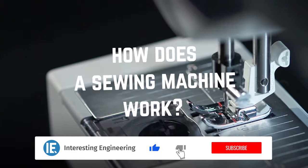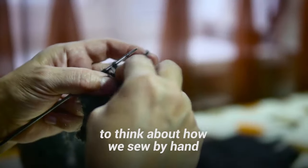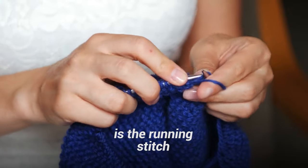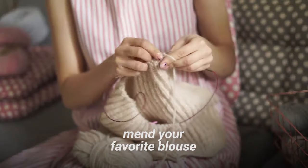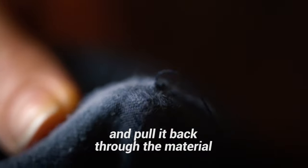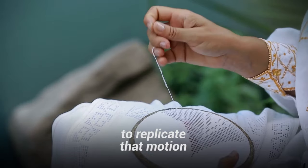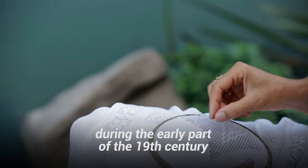So how does a sewing machine work? First, it might help to think about how we sew by hand. The easiest stitch to learn is the running stitch — that's the stitch you've probably used to mend your favorite blouse. You stab a threaded needle into the fabric, run it over, and pull it back through the material. If you're wondering how in the world you could get a machine to replicate that motion, you would have been in good company during the early part of the 19th century.